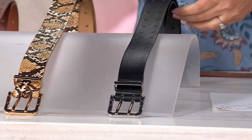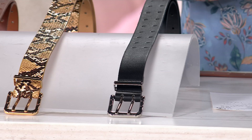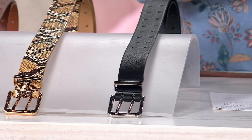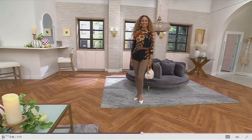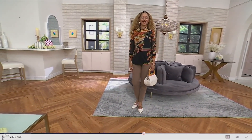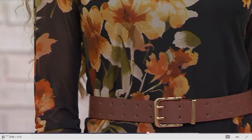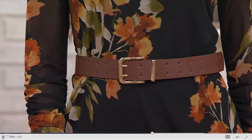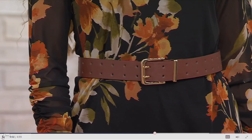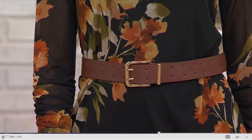This comes in jump sizing, so we have five different jump sizes. The first is extra extra small / extra small, then small / medium, then large / extra large, then 1X / 3X. I'll give you the inches — that's probably more helpful. The first size is 35 inches, small/medium is 39 inches, large/extra large is 43 inches, and 1X/3X is 49 inches. The belt measures 1.5 inches wide.